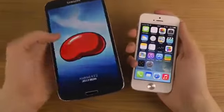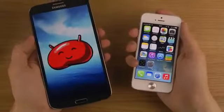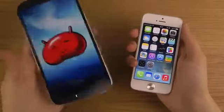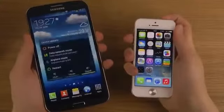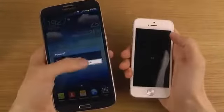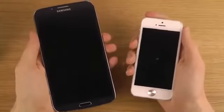We have Android 4.2 on the Mega 6.3, which is almost as awesome as the Galaxy S4 stock TouchWiz. It's a big boy — a crazy big boy — though not as big as the Xperia Ultra at 6.4 inches. Let's first boot them down.